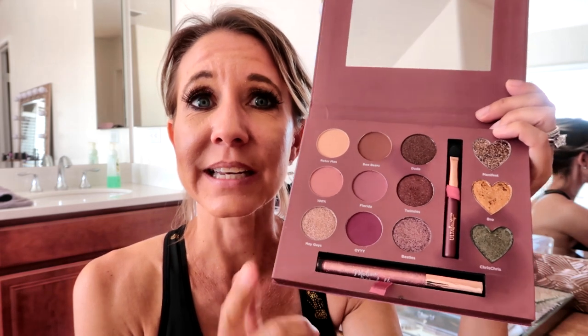So now I want to try it out and see how pigmented it is and check out the quality. This is the inside of the palette — it's really cute. These over here are shaped like hearts, and all of the colors are really beautiful. They just look like high quality eyeshadows, so let's find out.